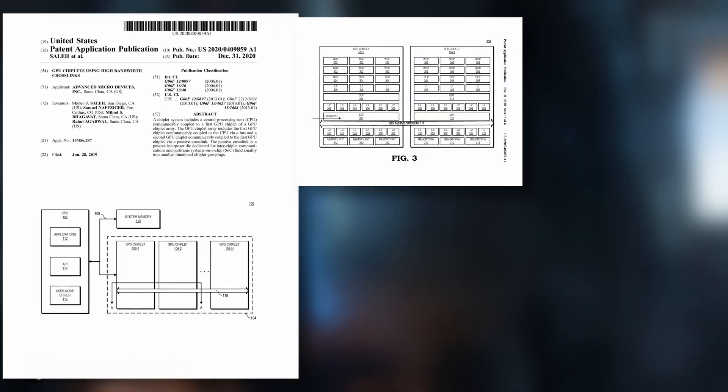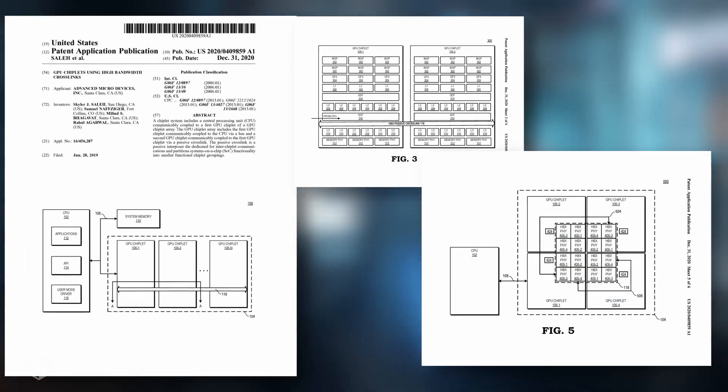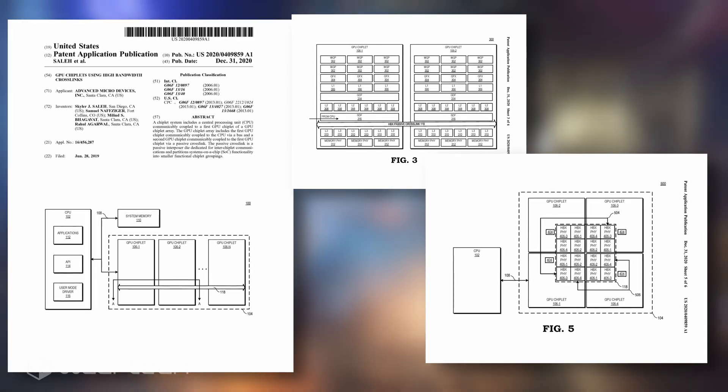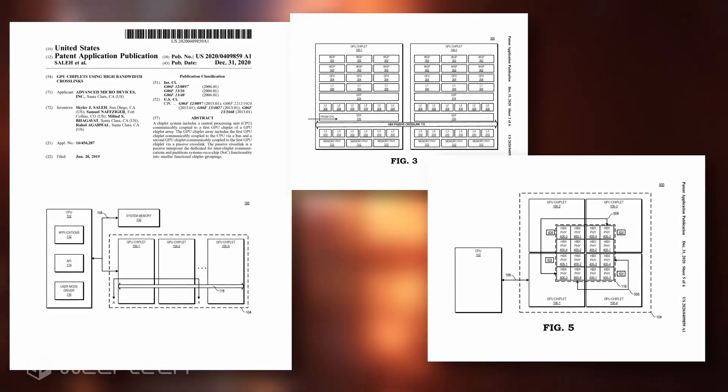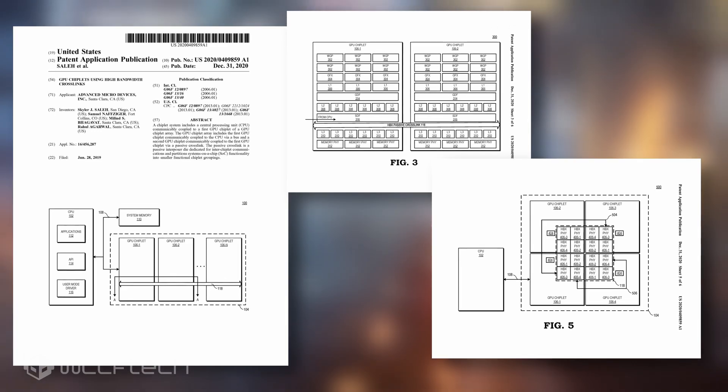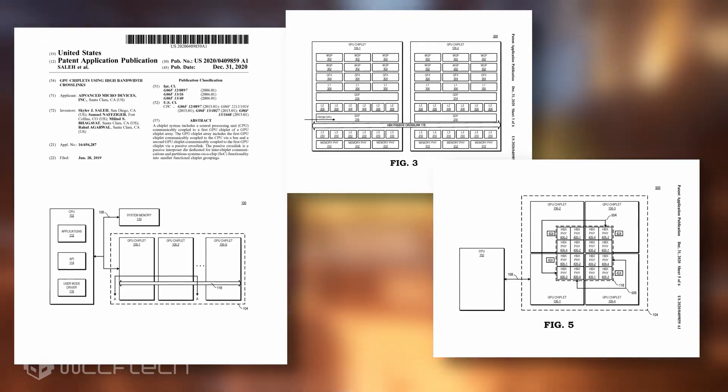The patent points out that one of the reasons why MCM GPUs have not been attempted in the past is due to the high latency between the chiplets, programming models, and it being harder to implement parallelism. AMD's patent attempts to solve all of these problems by using an on-package interconnect called the High Bandwidth Passive Crosslink. This would enable each GPU chiplet to communicate with the CPU rather than each of the other chiplets via passive crosslinks. Each GPU would also feature its own cache, suggesting that the GPU chiplet will be a GPU within its own right and fully addressable by the operating system.